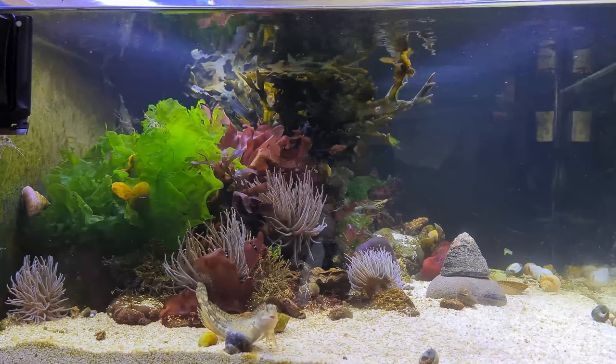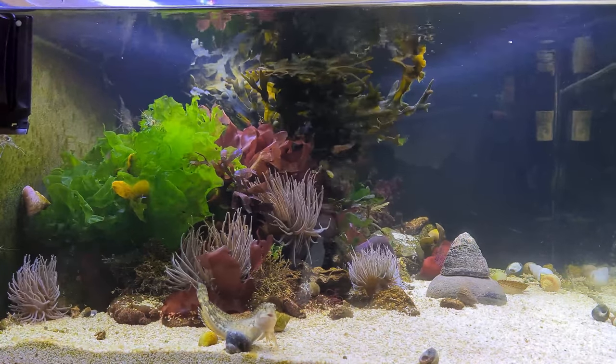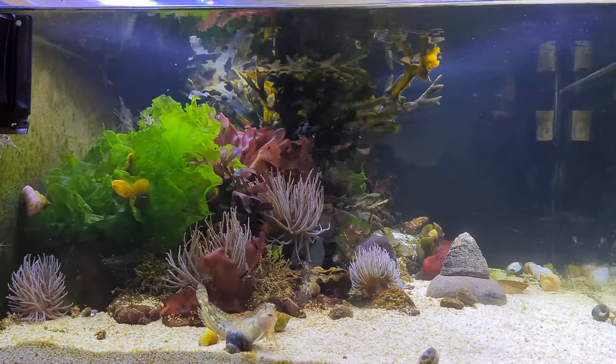Hey, what's going on guys? Mark back in the workshop on Mark's Aquatics. Hope you like my new little intro — had a little play around with some new software yesterday, got very very annoyed and nearly threw the towel in, but we got there in the end.